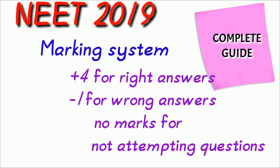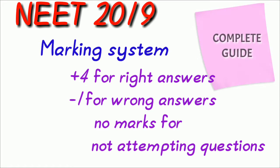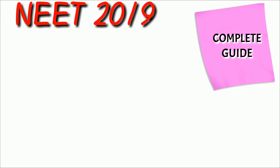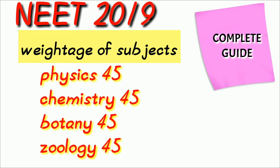So try to avoid guesswork during the NEET exam, because it will lead to reducing your marks by minus 1 for each and every negative mark. Weightage of subjects: there are 4 subjects — Physics, Chemistry, Botany and Zoology. Each subject has 45 questions, so 45 into 4 is 180 questions. Each subject has a weightage of 180 marks, totalling 720 marks.